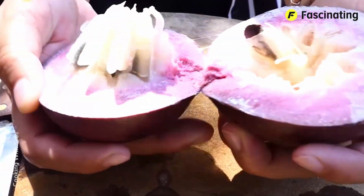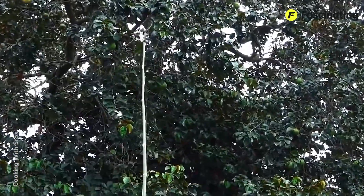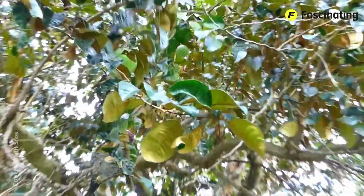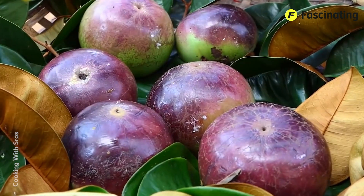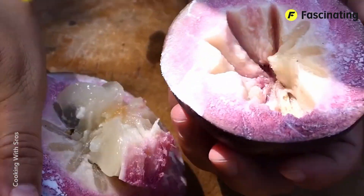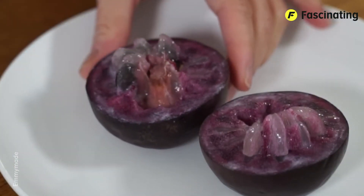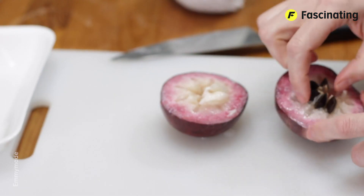The star apple tree reaches heights of 33 to 66 feet. It has a straight trunk and a dense, rounded canopy. The leaves are alternate, oblong and dark green on top, while the underside is a shiny golden or silver color. The fruit itself is round or oval, measuring about two to four inches in diameter. The skin is smooth and leathery and ranges in color from green to deep purple, depending on the variety. The interior pulp is white, purple, or translucent, with a gelatinous and smooth texture, and its flavor is sweet and slightly acidic, which can be described as a mix of green apple and lychee. However, there are some varieties that are not acidic at all and have a caramel-like flavor.